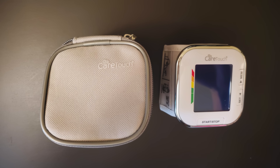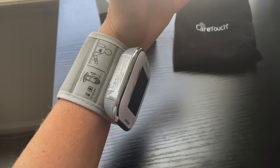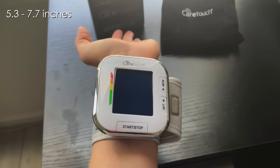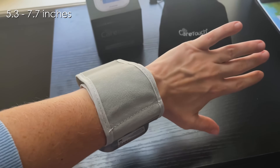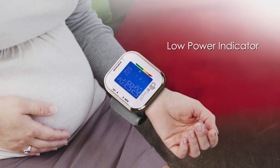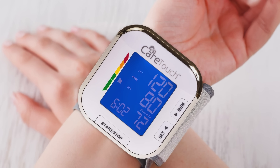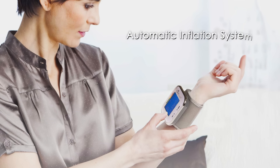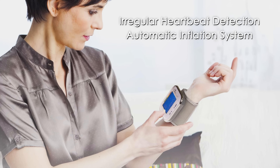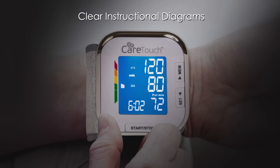Lightweight and portable, it includes a carrying case for travel convenience, though proper wrist positioning remains critical for accuracy. The adjustable cuff accommodates wrists measuring 5.3 to 7.7 inches in circumference comfortably, and the one-touch operation simplifies use for all age groups. Battery life lasts through multiple readings, with a low-power indicator preventing unexpected shutdowns during measurements. While designed for home use, its clinical validation ensures medical-grade performance when used as directed. The automatic inflation system maintains consistent pressure without discomfort, and irregular heartbeat detection adds valuable health insights. Clear instructional diagrams help first-time users achieve proper alignment for optimal results.